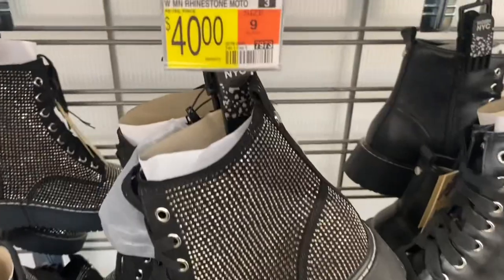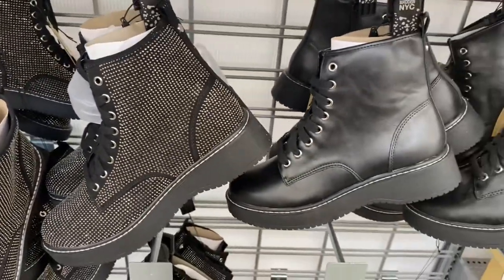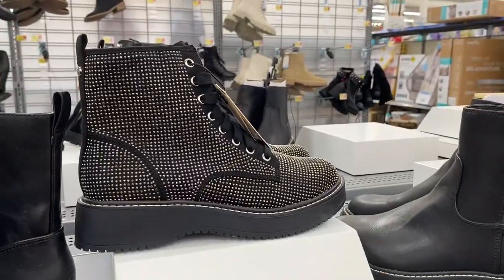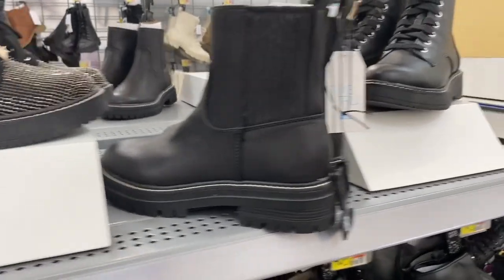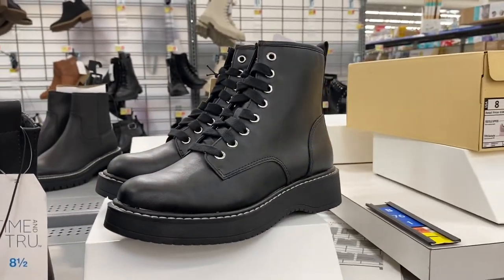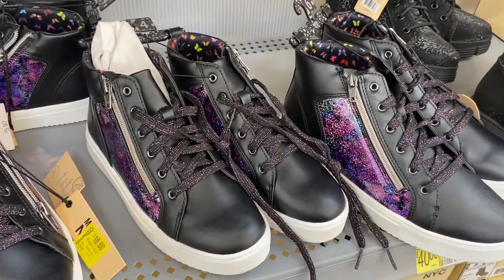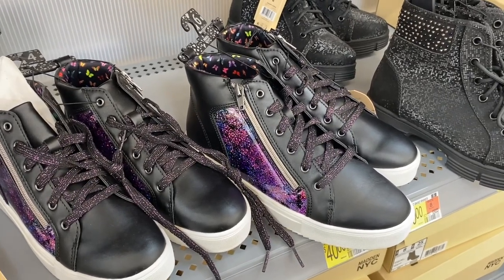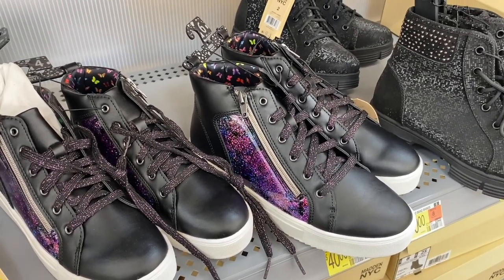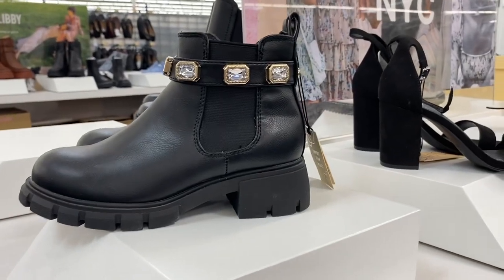Check out these Madden New York City rhinestone boots — they're $40. There's a solid black version and a lace-up style as well. They also have some Madden New York City shoes on clearance for $10, made of that shiny material like those little coin purses from when you were little. There are also some cute boots and Madden New York City heels.